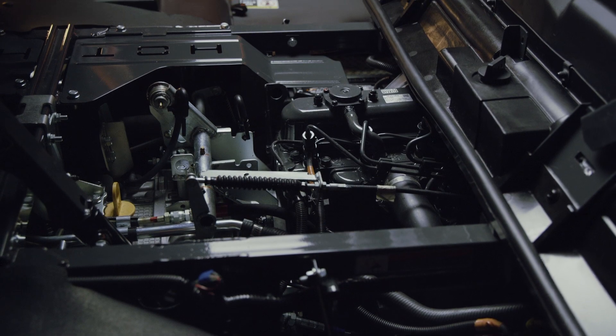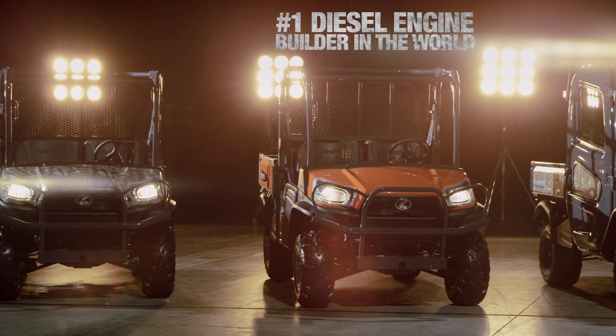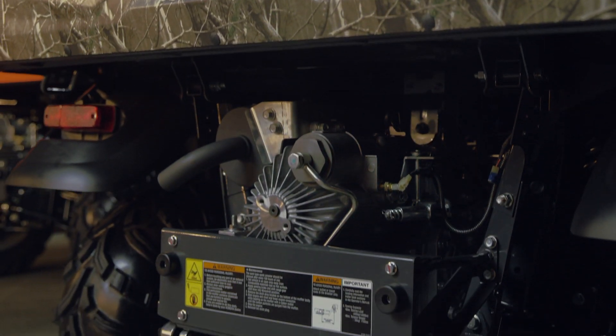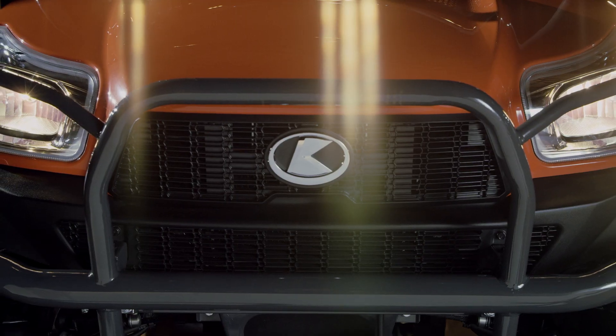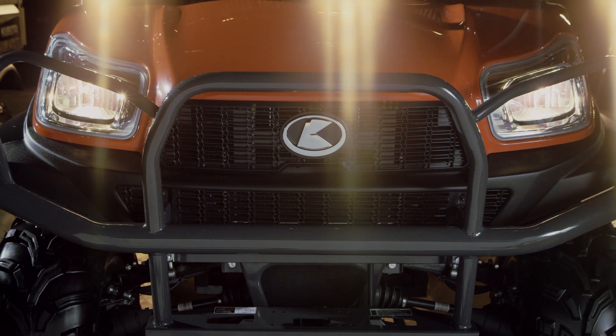So what's under the hood? A lot. For jobs that require extra acceleration and climbing power, the Kubota RTV X series is the obvious choice. The RTV X900 has a 21.6 horsepower diesel engine, and the RTV X1120D and RTV X1100C up the ante with 24.8 horsepower.